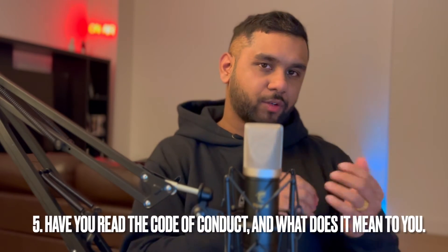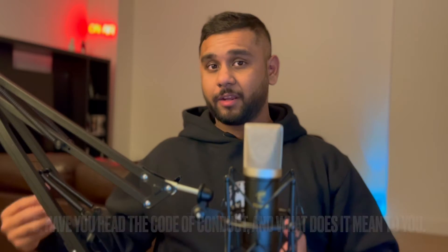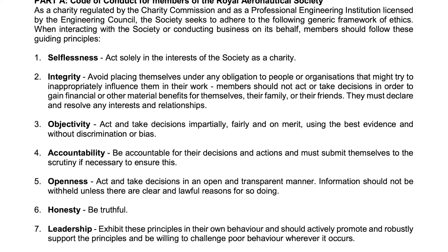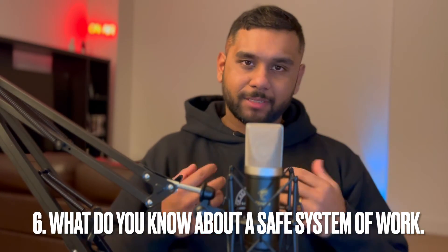The fifth question was relating to code of conduct. They asked whether I'd read the Royal Aeronautical Society code of conduct, what other codes of conduct I adhere to, and what they mean to me. I had read both the RAeS code and my workplace code of conduct before the interview. For how I adhere to them, I gave examples of regulations I use in my work — during my time as an air support equipment engineer I referred to EASA regulations to carry out tasks.